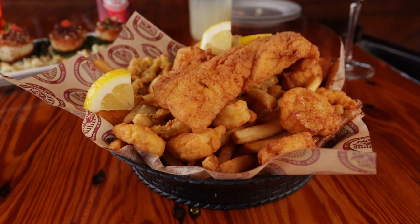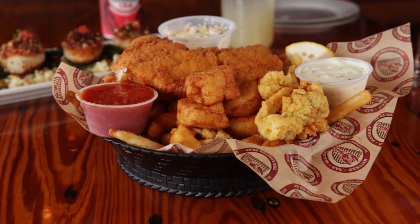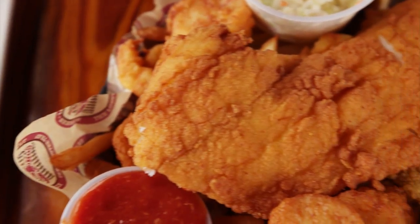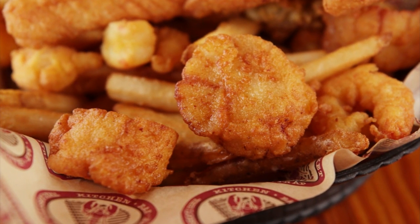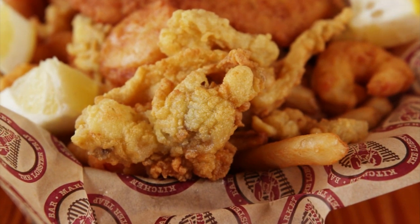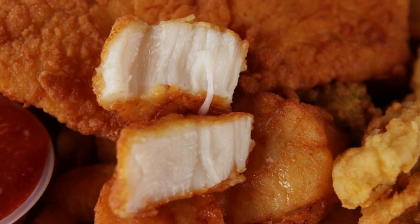A restaurant on the Cape is only as good as its fried seafood platter, and at the Lobster Trap it's tops. There are some things that you just can't mess with, and there's nothing better than fresh dayboat dry sea scallops, fresh clams, a little bit of shrimp, some fresh cod — cook everything golden brown and enjoy.